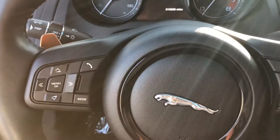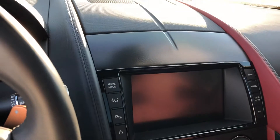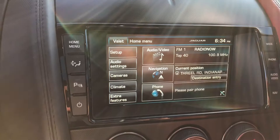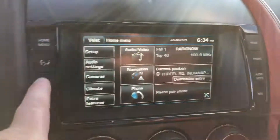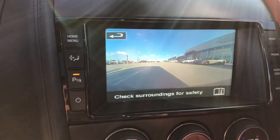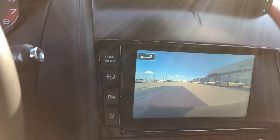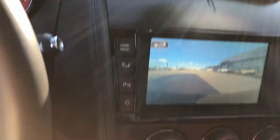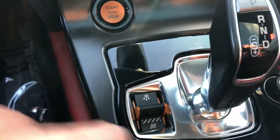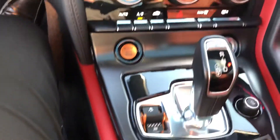You've got this great multifunction steering wheel — it's a heated steering wheel as well. Great infotainment system with satellite navigation. Check out a couple of these features: you've got a couple of drive modes — Dynamic mode, Ice and Snow setting — and then you've got the sport exhaust.